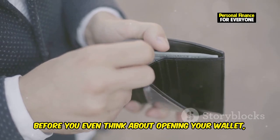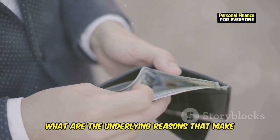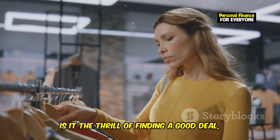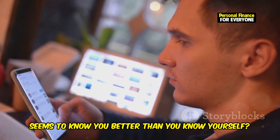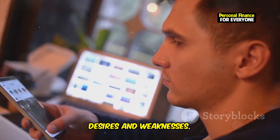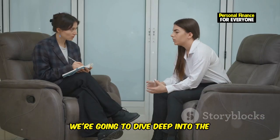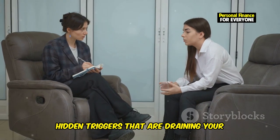Before you even think about opening your wallet, it's crucial to understand why you spend. What are the underlying reasons that make you reach for your wallet or click that Buy Now button? What triggers those impulse buys? Is it the thrill of finding a good deal, or the rush of acquiring something new? Is it that targeted Instagram ad that seems to know you better than you know yourself? These ads are designed to tap into your desires and weaknesses.